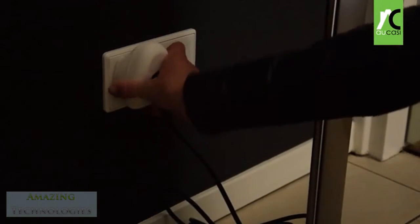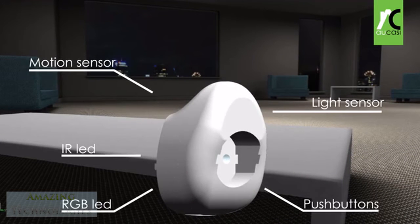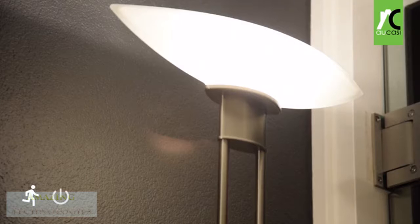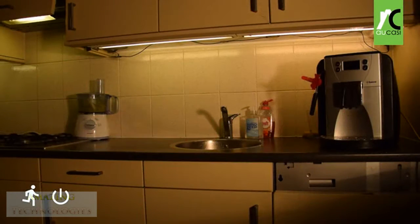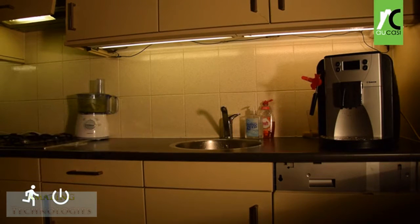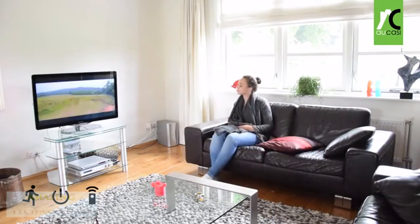Ocasi Socket is a pluggable device loaded with technologies. Its motion sensor, in combination with its built-in switch, allows Ocasi to automatically switch physically connected devices on or off — like your lights, or even keep your cat off the counter. It can also switch your television with its built-in infrared LEDs.